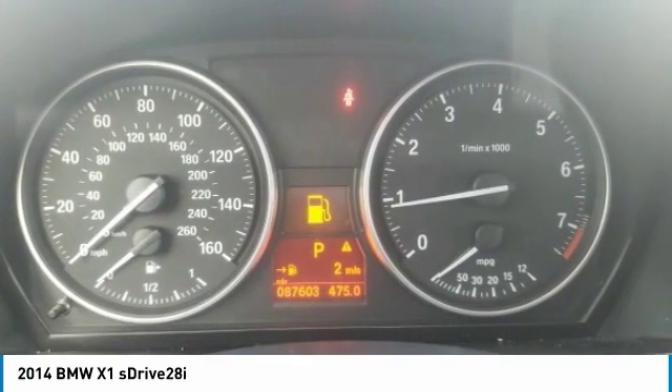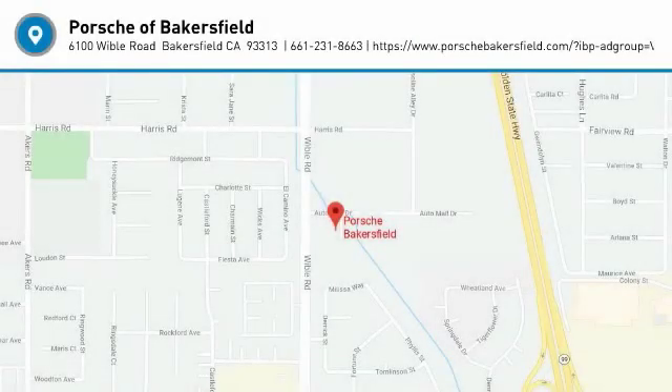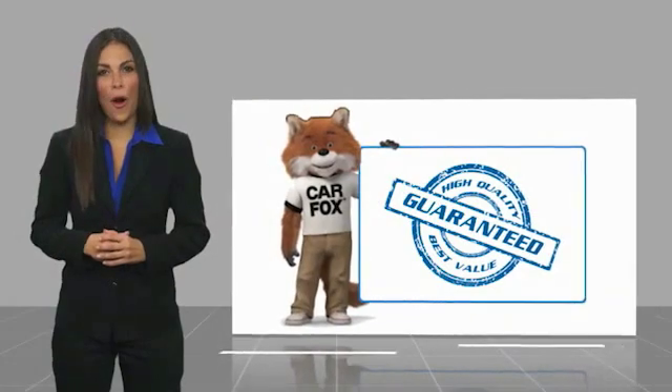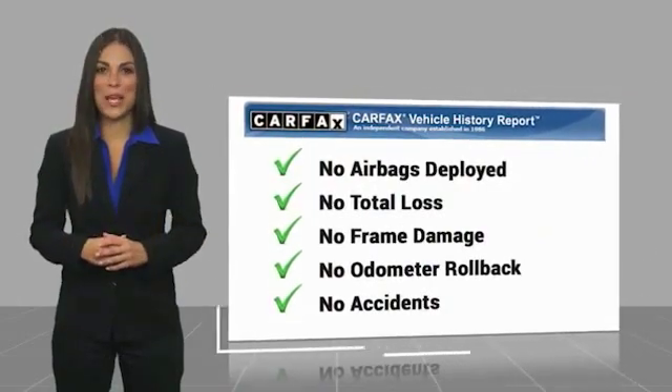Is love at first sight really possible? Let us know when you stop in. Here's another high-quality vehicle with the Carfax Vehicle History Report. Be sure to find a complimentary copy of this report online or contact the dealership.